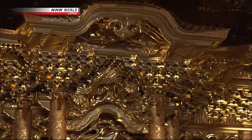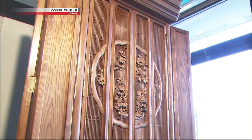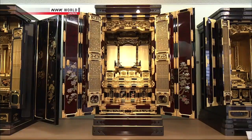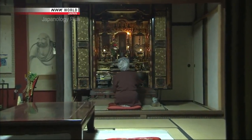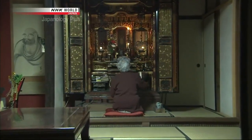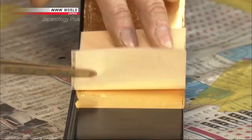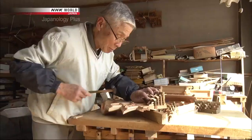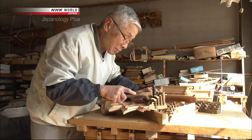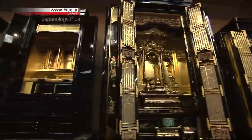They are intricately handcrafted, the showpiece of any home, and they offer important spiritual support. They are Butsudan. Each day at these home Buddhist altars, countless Japanese pray for their family's well-being. The lavish craftsmanship featuring intricate carving, gold leaf and gold dust generates a sense of an afterlife in paradise. This time on Japanology Plus, our theme is Butsudan, Buddhist altars.